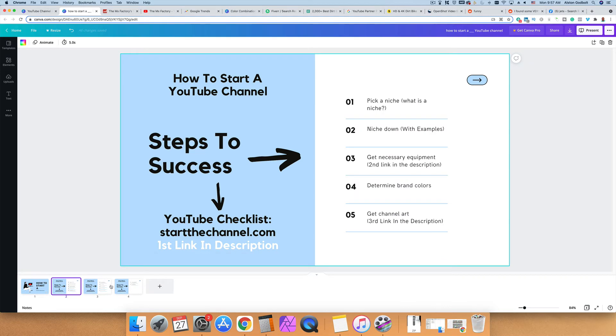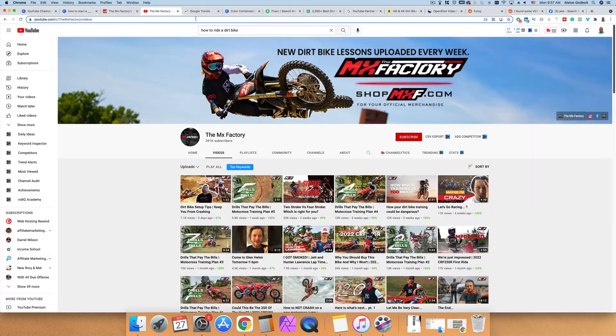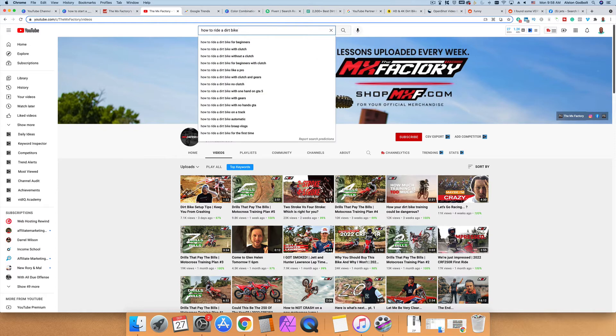After that we want to do a little bit of keyword research. Keyword research is important when you first get started because you have no followers and no viewers, so it's the best way to start getting traffic. There's an easy way and a hard way. The hard way is to go to the YouTube search bar and type in a keyword — for example, 'how to ride a dirt bike' — and hit the space bar to see what people are searching for.